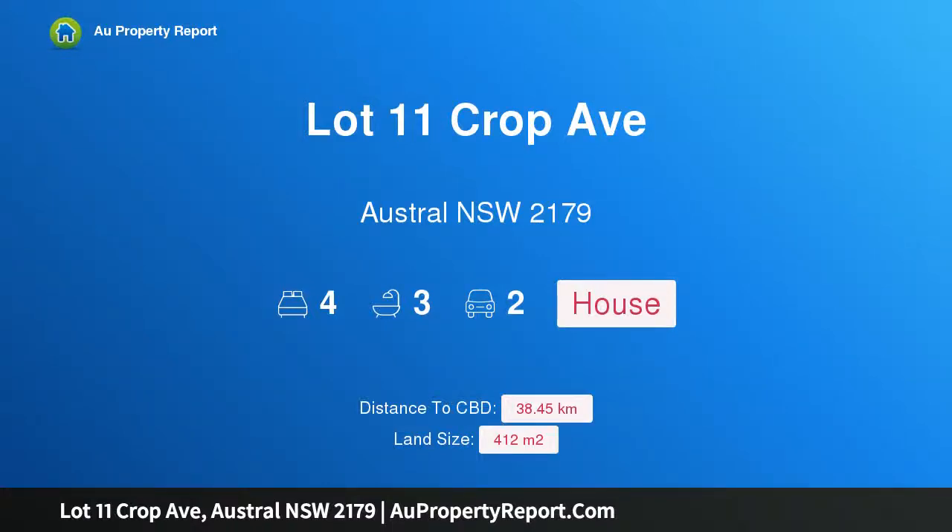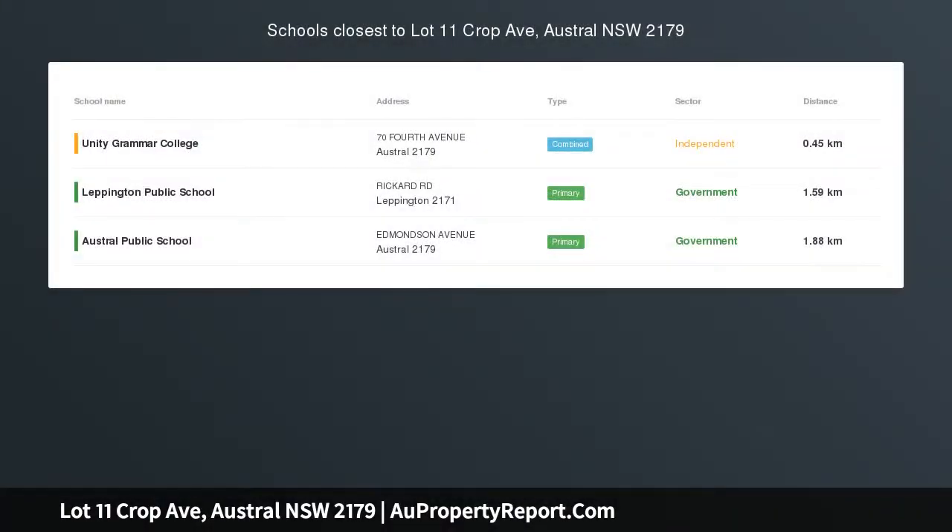Hi, I am glad to introduce Property Lot, Levencroft Avenue, Austral New South Wales 2179 — a New House and Land Package.